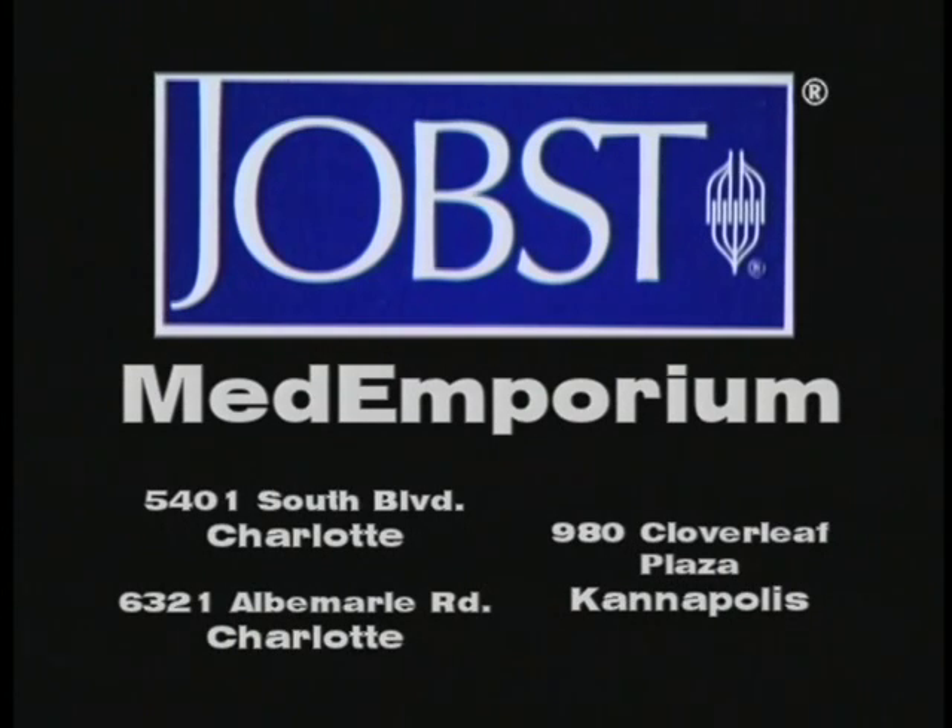Jobst, for great looking, great feeling legs. Visit Med Emporium at these Charlotte area locations. Monday, October 11, September 13, September 14, June 6, 2019.